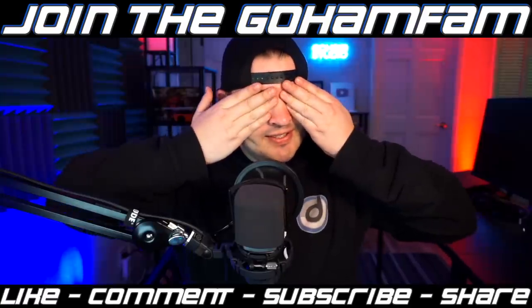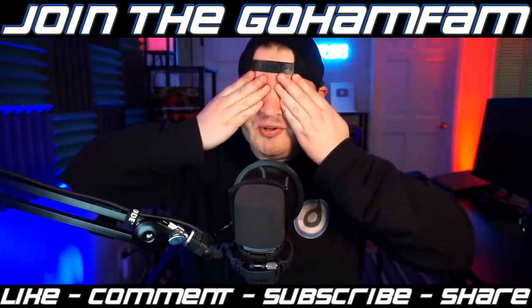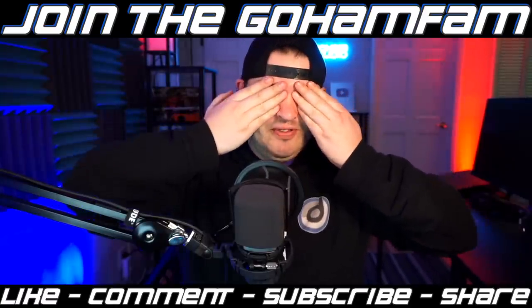My sunglasses are in the other room and I don't feel comfortable showing my eyes at the end of these videos. My beard's gone — feels weird.